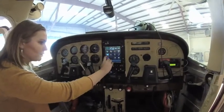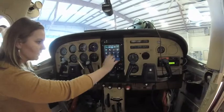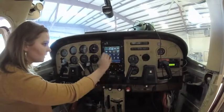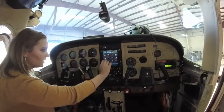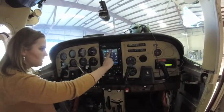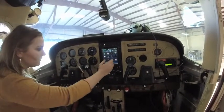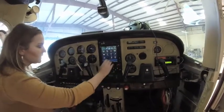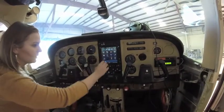I'll be able to have all my approach plates and arrival and departure plates on the screen. And then it's got your radio, your navigation frequencies, the transponder. And I can change these fields up here to read whatever I want them to read while we're in flight — so if I want time en route, distance to the next waypoint, speed, things like that, it'll show up right there.